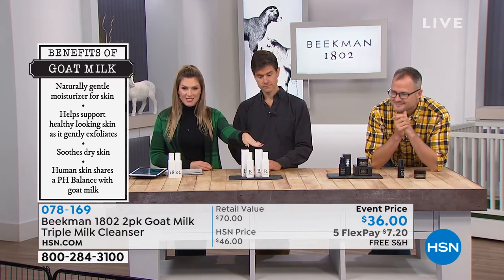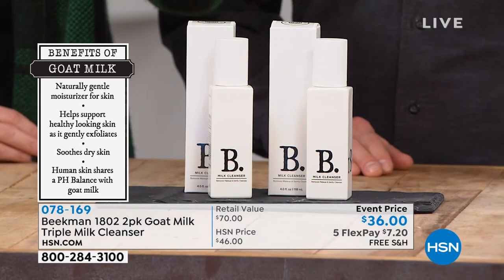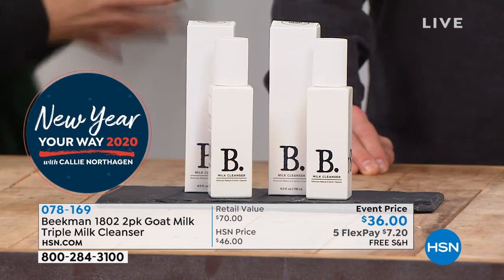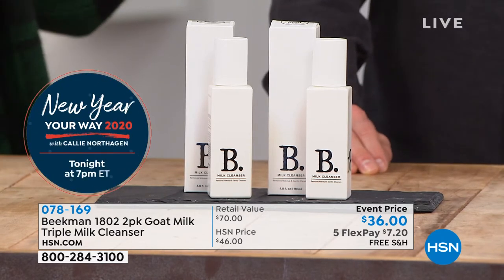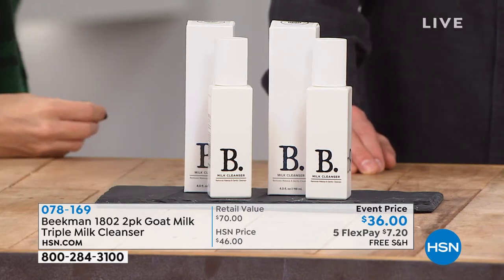Let me tell you the value real quick — one of these full-size four-ounce bottles is $35, so for a dollar more, you're getting a second full-size triple milk cleanser. The EWG certification is new on a lot of people's radar — it's literally like the golden standard, the highest level. It's not something you can buy or apply for — it's something you truly earn and have to achieve.